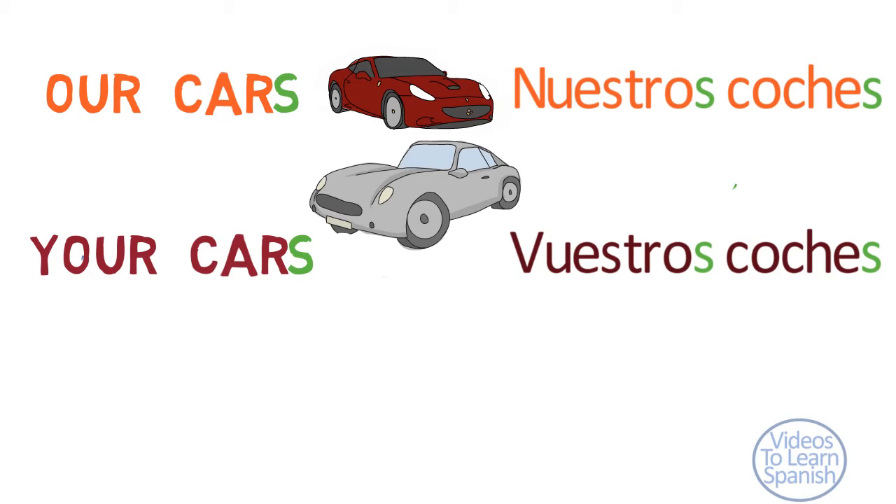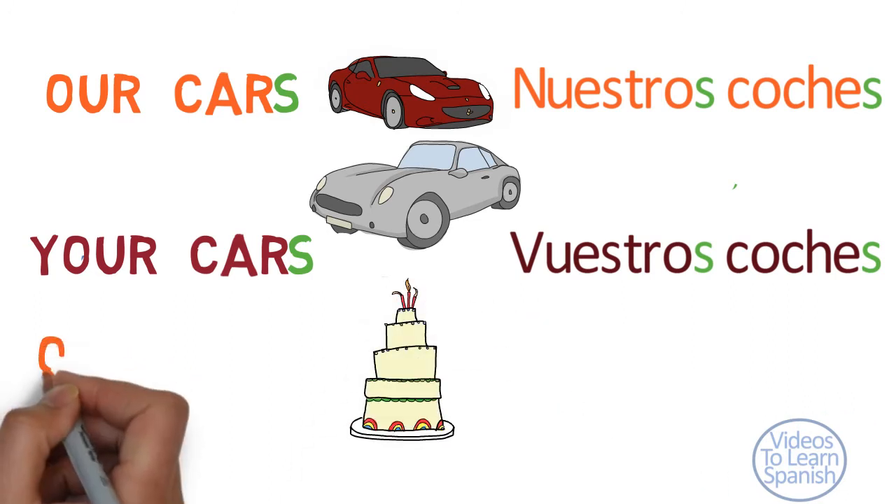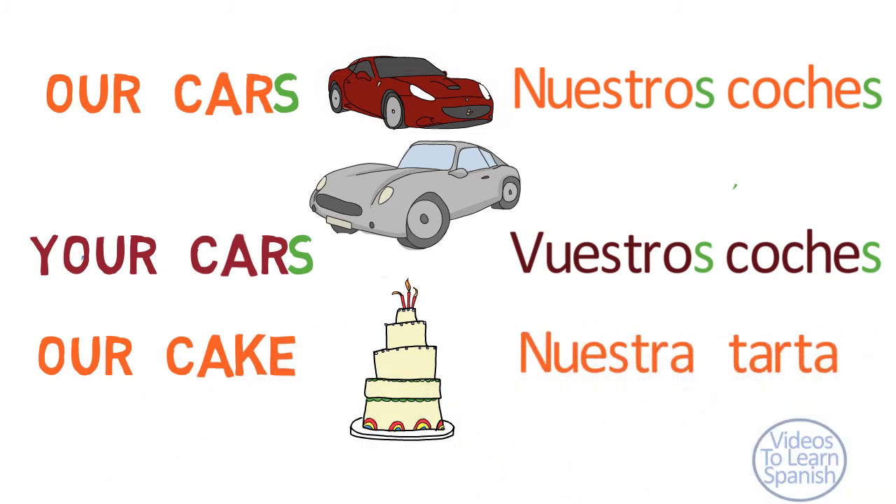If we possess two cars, both the noun 'coche' and the adjective 'nuestro' will be masculine and plural. If we have a feminine noun like cake — tarta — the possessive will be feminine. Our cake — nuestra tarta.